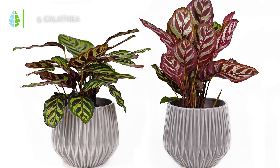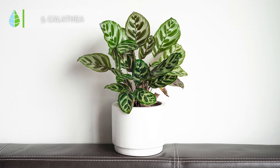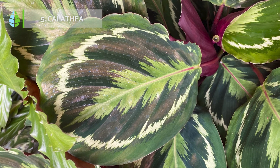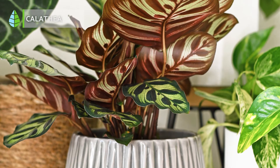Calathea. This tropical plant needs a humid environment to thrive, which means it's also capable of absorbing a considerable amount of moisture in the air. Due to their low light requirements and their demand for humidity, these striking colorful leafy plants are widely used to absorb moisture from the bathroom.